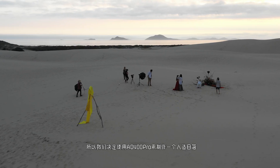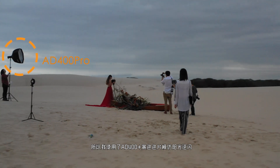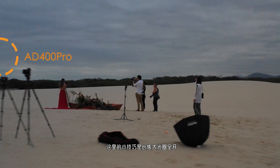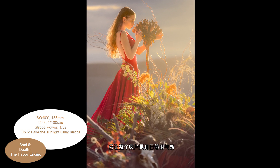We decided to be spontaneous and create the sunlight on our own. I used the AD400 Pro to backlight with a full CTO gel to simulate sunlight. The trick is that a little sunlight bleeds into the wide open aperture — using a long focal length lens makes the whole scene more believable.